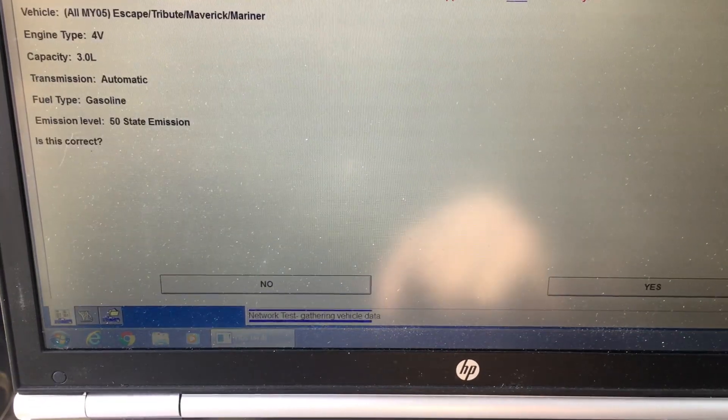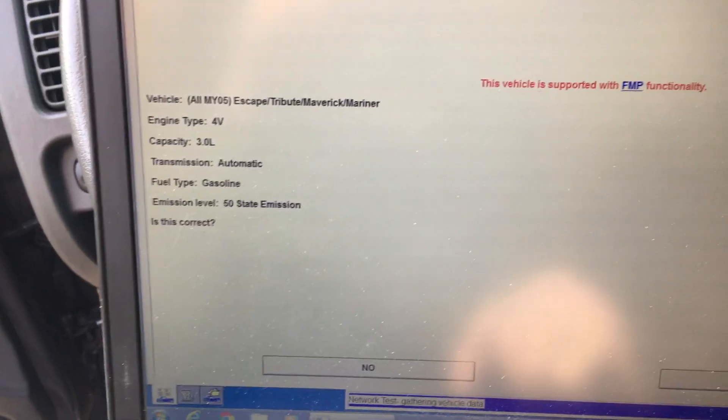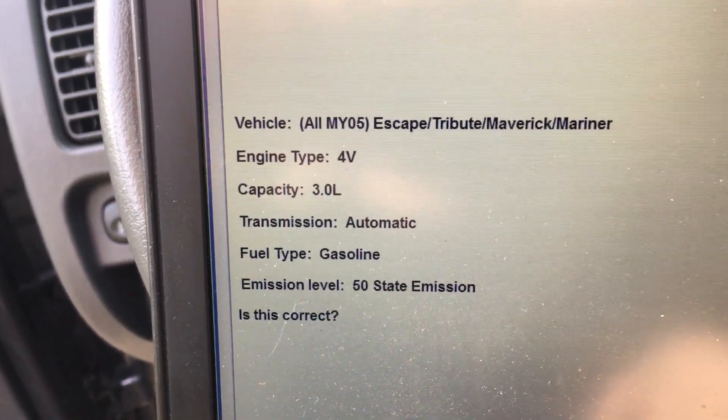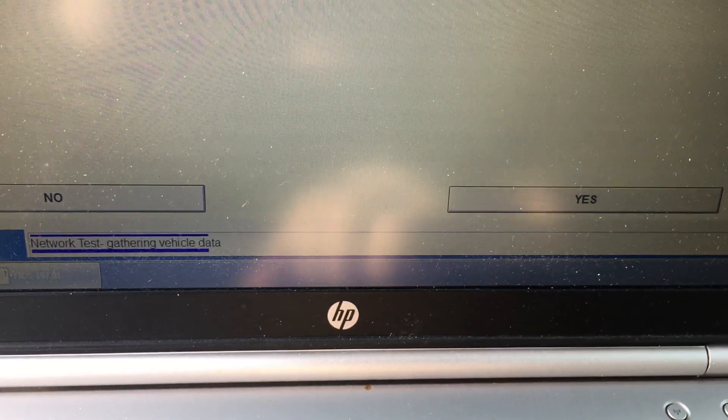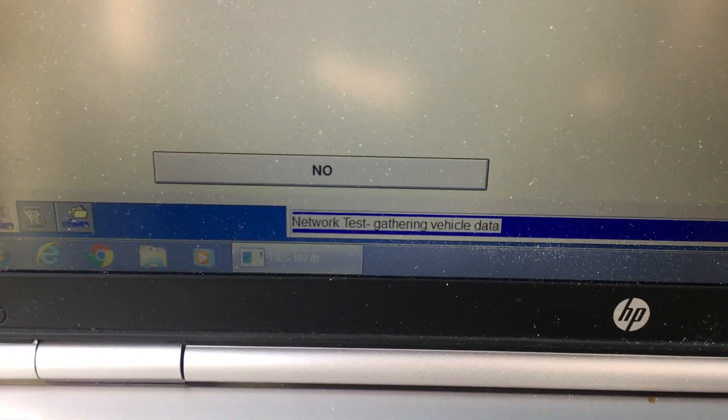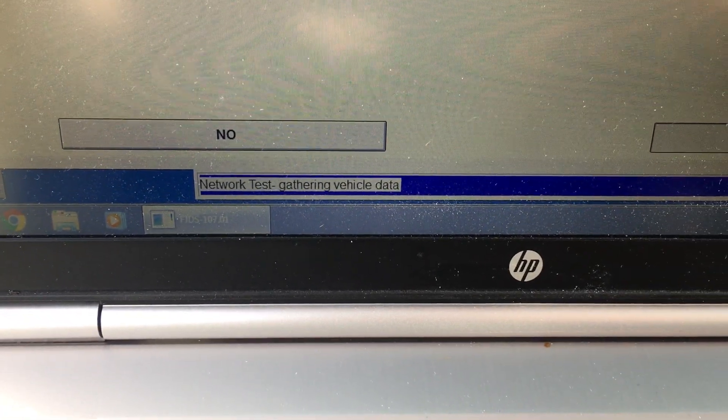You can hear the relays clicking. It asks: motor year 05 Escape — is this correct? We'll go down and click yes. Network tests, gathering vehicle data — and then we'll get our wonderful little error.